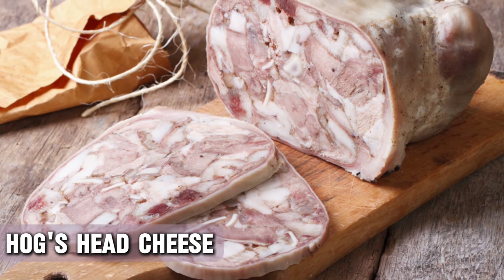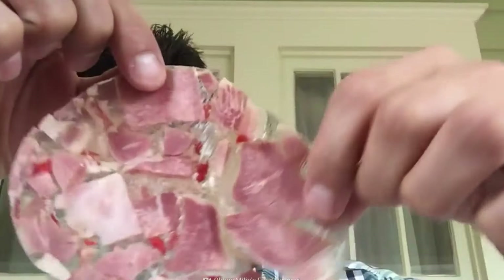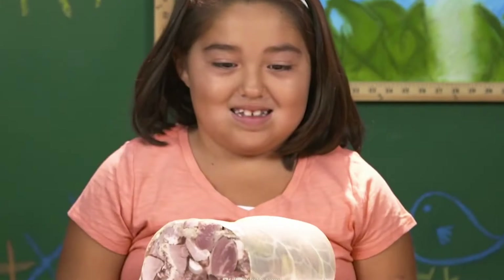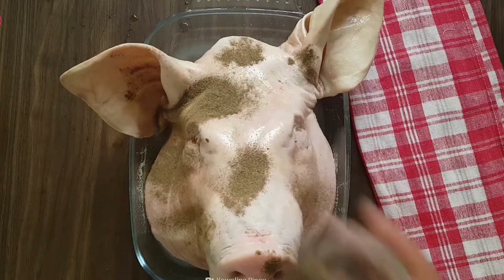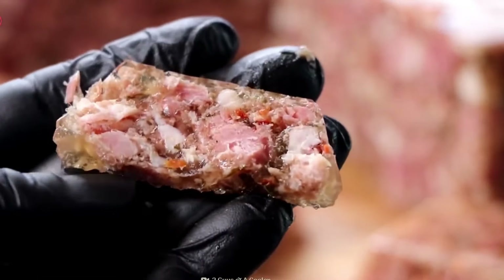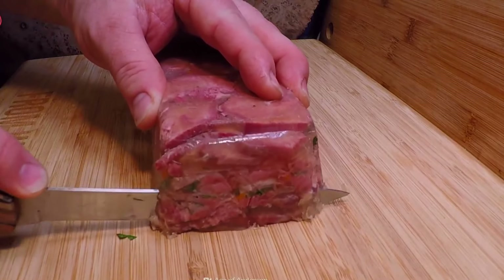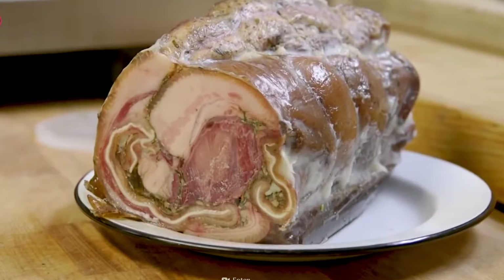Hogshead cheese is one of the more bizarre meals on the list. Before you jump to any conclusions judging from the name, this meaty meal doesn't contain any cheese or any dairy products at all. This unique delicacy originated somewhere in ancient Germany and instantly made its way to other parts of Europe. If not cheese, what was it actually made of? It was basically flesh from the head of a pig, typically set in aspic and usually eaten cold, at room temperature, or in a sandwich. This dish was popular in the post-war era as it made use of every part of the animal, reflecting a time when nothing went to waste. Many recipes use a bit of lemon juice to add more flavor to the jelly. It has disappeared from our dinner tables and menus, and I don't think this one calls for a comeback.